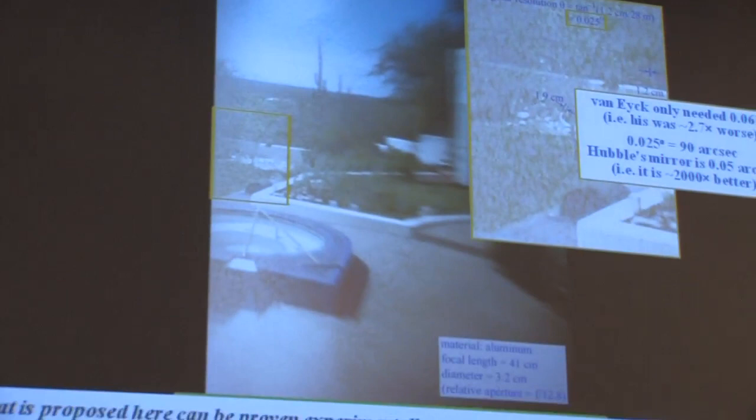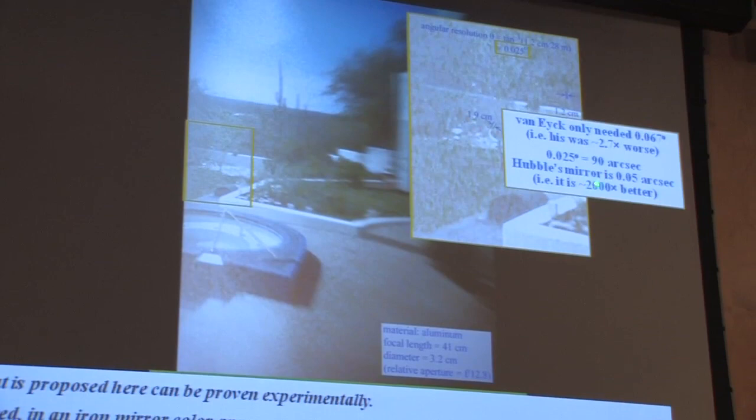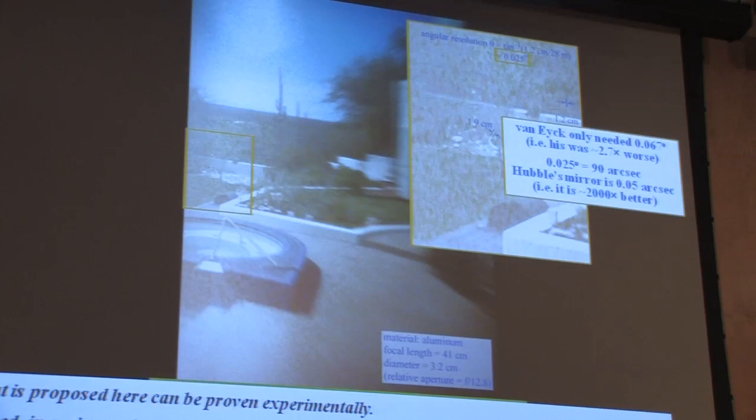There are two categories of people: those who know too much about optics — and that's all of you — and those who know too little about optics. You're going to leave here tonight knowing just the right amount. The right amount is: the Hubble mirror is 2,000 times better resolution than the one I made in an hour. However, Van Eyck, for every feature that he made — if it were based on optical projections — needed a mirror that could have been three times worse than the one I made. So you don't need a very good mirror to do optics.